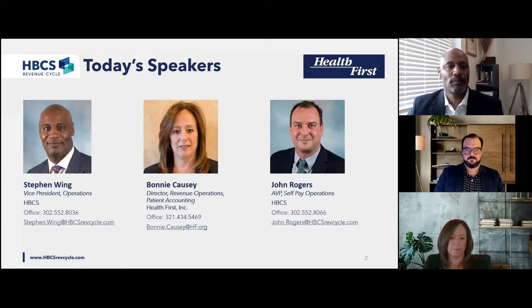Steve plays a pivotal role in developing tech-enabled solutions to drive the highest return on investment for HBCS clients as Vice President of Operations. Since rejoining HBCS in 2014, Steve has been responsible for leading the development of solutions that deliver an exceptional patient experience, optimized collections, and enhanced accounts receivable management. He earned his bachelor's degree in international business from Goldey-Beacom College in Wilmington, Delaware, and is an active member in HFMA, AAHAM, and other professional organizations.